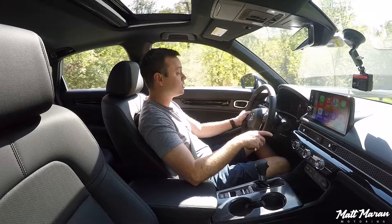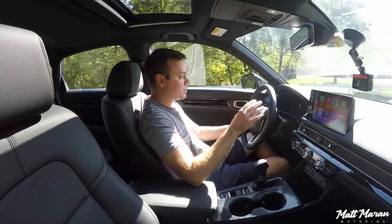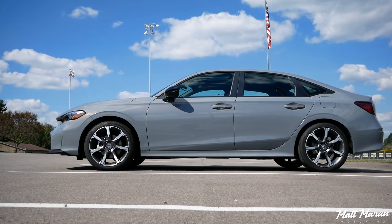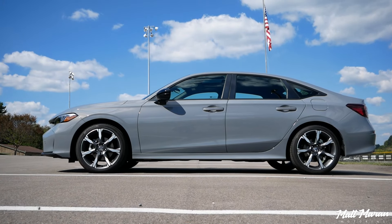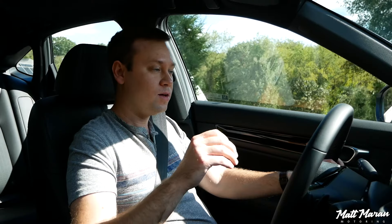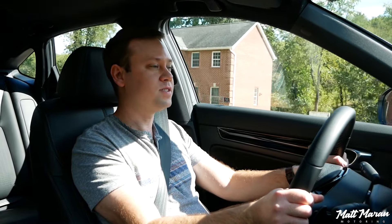They just nailed it from the get-go with this current-gen Civic, and none of that changes for 2025. I'm happy that none of it changes due to the hybrid either. With the hybrids, you also get active noise control, so it's going to be a little quieter than a non-hybrid Civic. They have some extra sound deadening as well, and you also have a more rigid chassis for all 2025 Civics — giving you a slightly smoother ride while also delivering great, even better, handling than before.